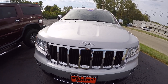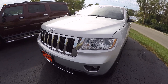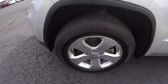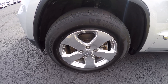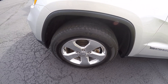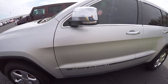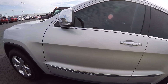This Grand Cherokee is bright silver in color, very well equipped — fog lamps, polished aluminum wheels. They are Michelin 18-inch tires, looking to be about three-quarter tread. This is equipped with a 3.6 liter six cylinder, and the paint is in great condition.